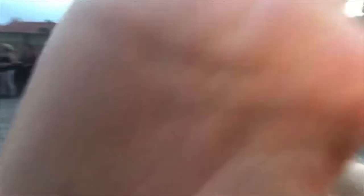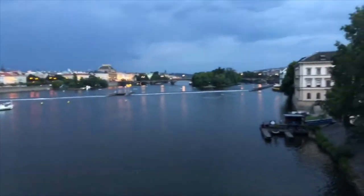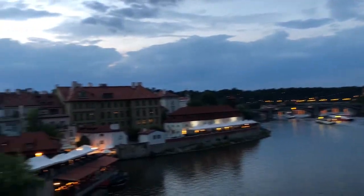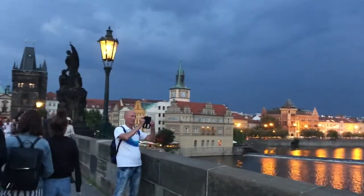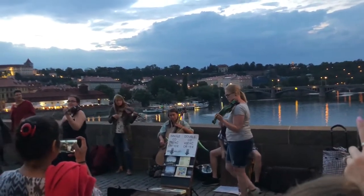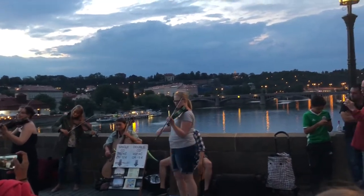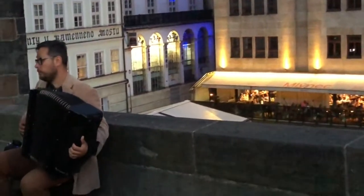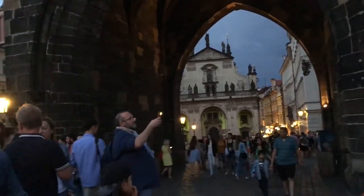This is the Charles Bridge and this is the city all lit up at night. So beautiful. This is the other side of the bridge. It's like a concert just got out — so many people.